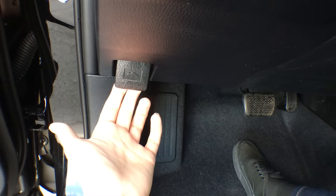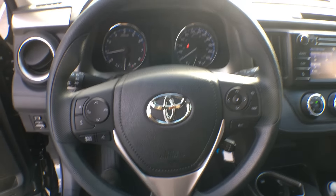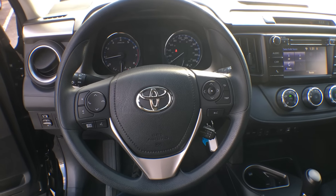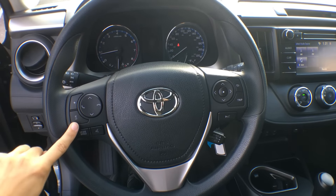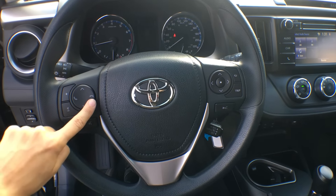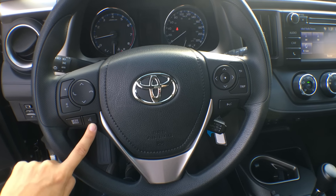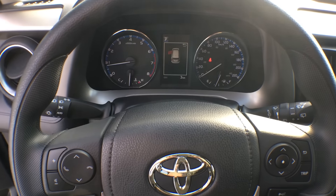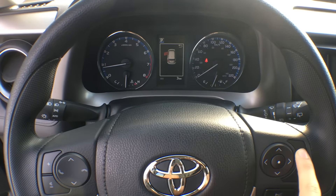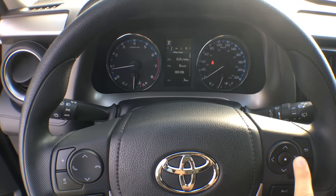Just down here is where you can pop your hood, and on the floor there is your fuel cap release. On the steering wheel, we have tons of controls — mostly for audio-visual. You have your volume up and down, your up and down arrows, as well as your pickup and hang-up for Bluetooth. We have our mode button here as well as voice recognition. On the other side, all of these are for your multi-information display, which you can see right in the center of your dash. Simply by clicking through, you can see all the different settings.